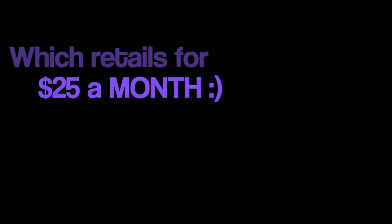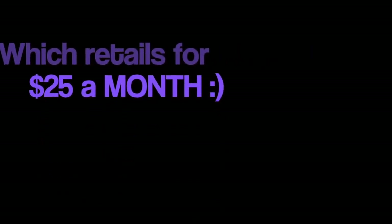Hi guys and welcome to February's edition of BoxyCharm! My first product I'm going to be trying is from Evio Skin Aurora — these cleansing hemp wipes.